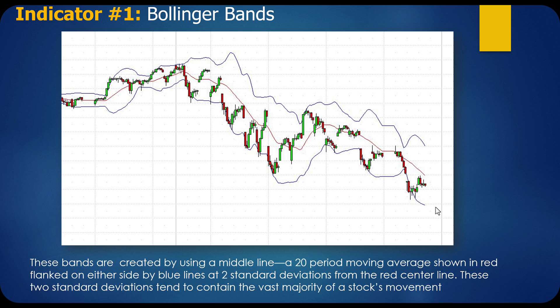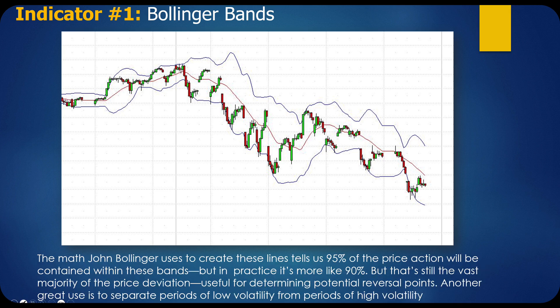These two standard deviations tend to contain the vast majority of a stock's movement. The math John Bollinger uses tells us 95% of the price action will be contained within these bands. In practice it's more like 90% in the real world, but that's still the vast majority of the price deviation. It's useful for determining potential reversal points — you can really tell when something's getting ready to snap back.